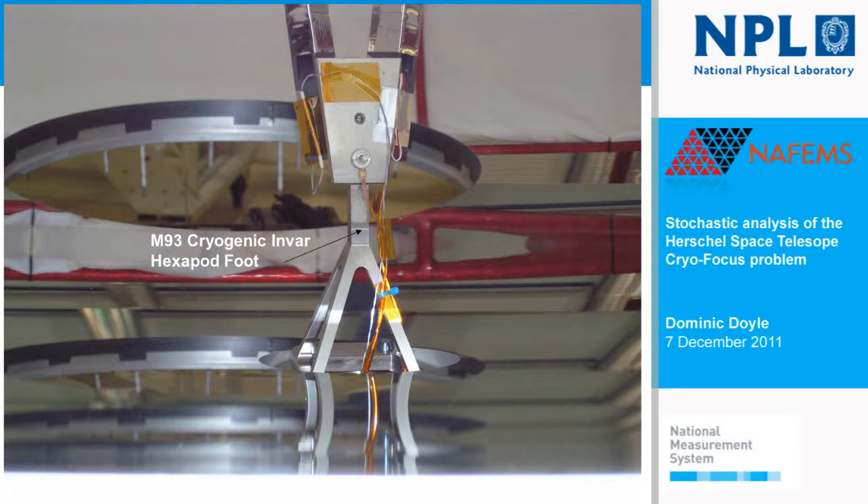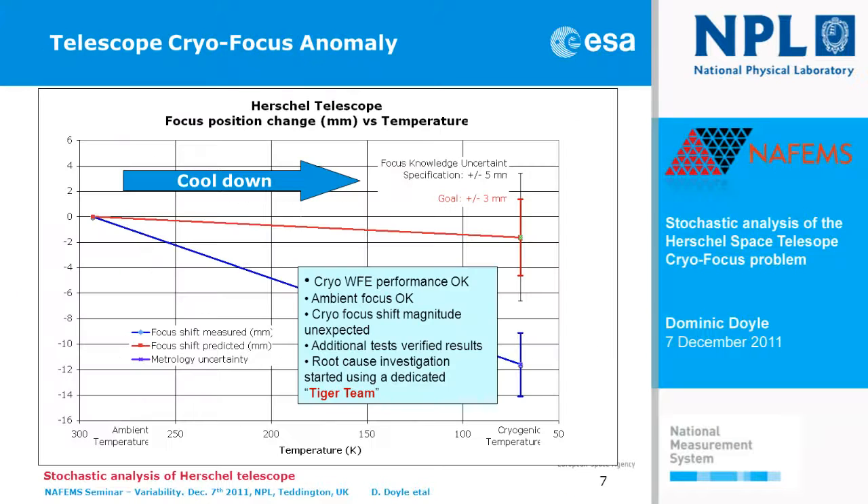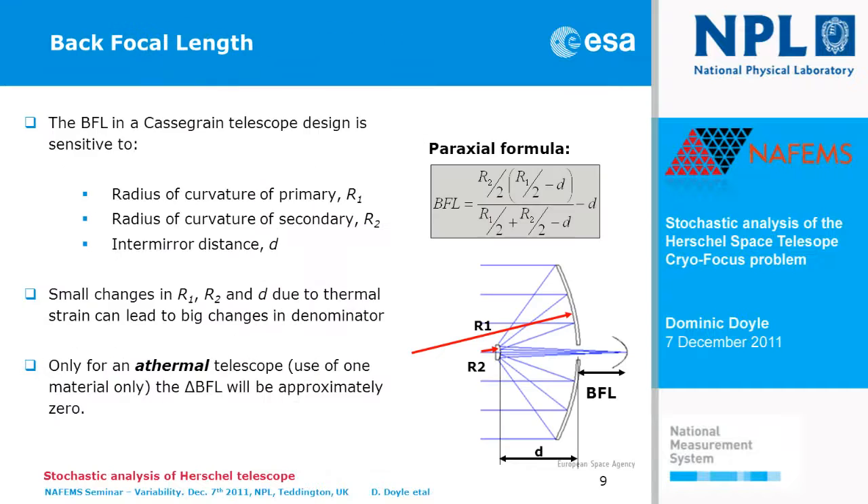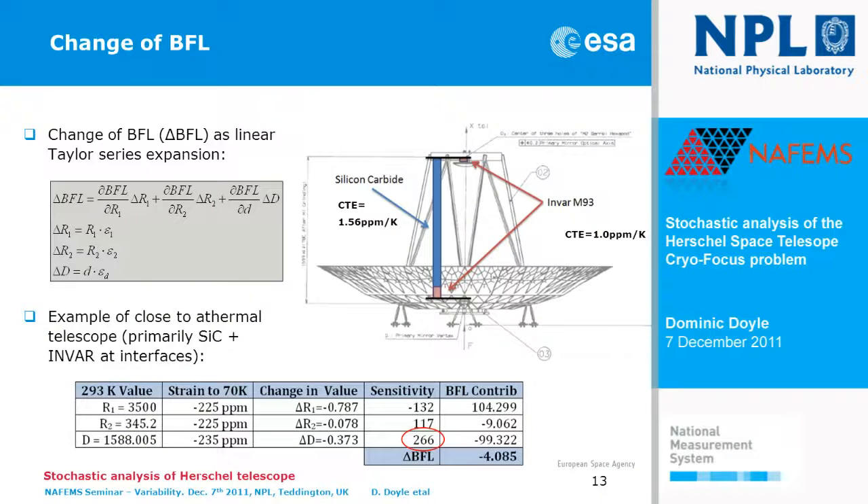On the top side we have the load-carrying structure in cryogenic INVAR — the hexapod. It's actually a tripod but has two legs per structure, hence called a hexapod. It has to carry the load of the secondary mirror, and in addition ensure that the stability of the secondary mirror versus the primary mirror is maintained during all phases of construction, test, build, launch, and operation in space. It also had to hold the distance between the two mirrors to a precision necessary to ensure we knew where the focus was.